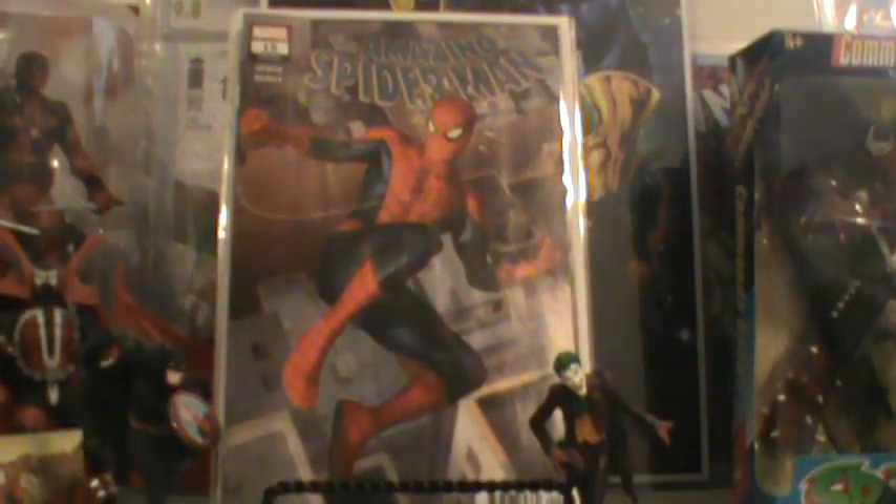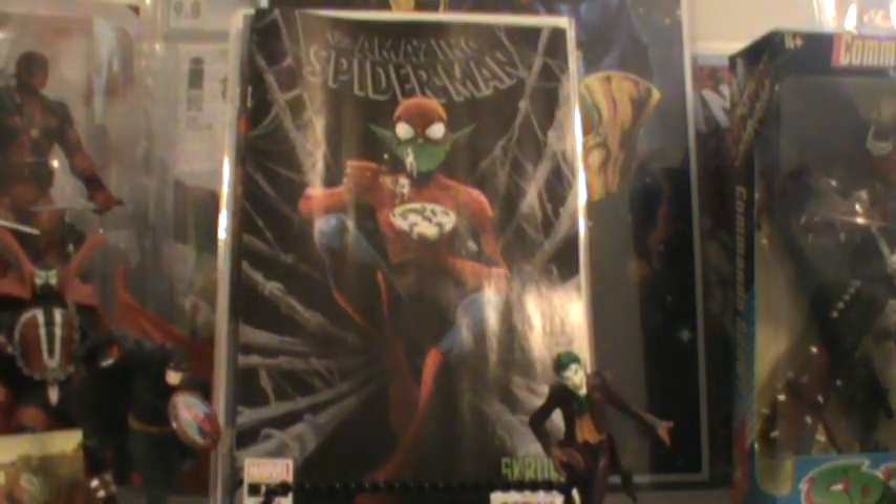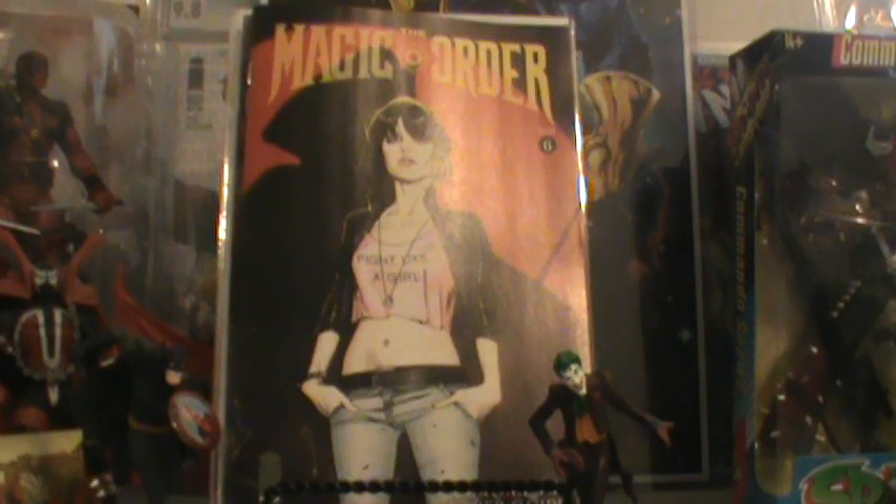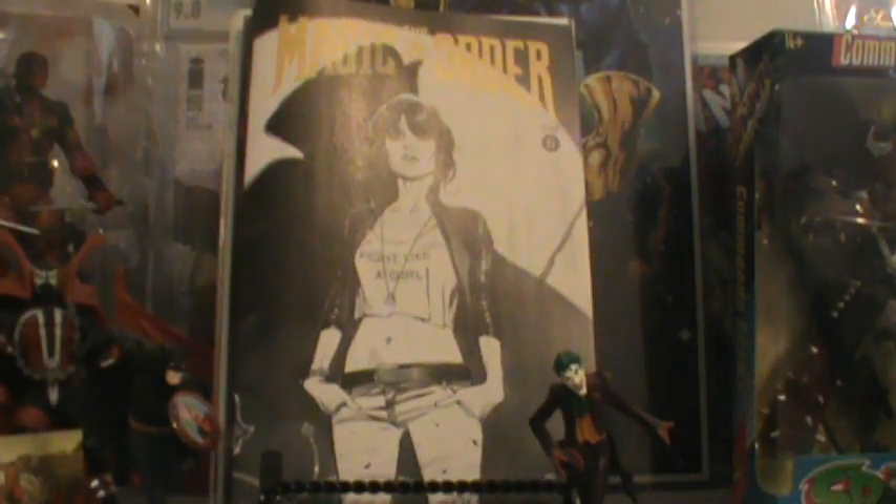This is Amazing Spider-Man number 15 — that's the A cover. And of course I picked up that Skrulls cover right there, sitting there eating some cereal. The Magic Order number six came out — Fight Like a Girl. That is the A cover, and that is the B cover. I ordered the C cover prior because sometimes this location won't get them. And here's another one that a lot of people were only allowing one per customer — the Art Germ Wonder Woman. That is a nice looking cover right there. I did get my two copies.